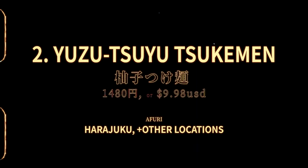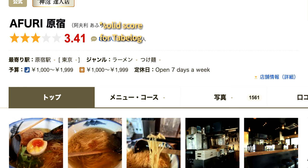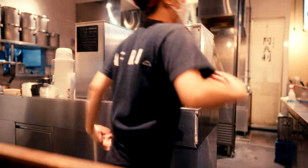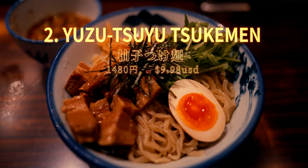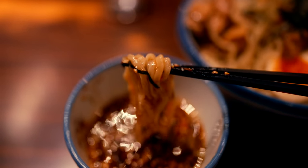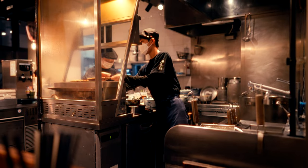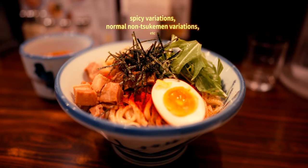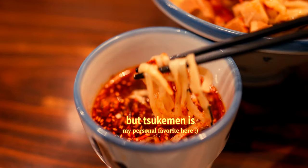Next, we have Afuri, an establishment that's become quite popular in its own right. Though they have a variety of choices available, they are well known for their signature yuzu ramen. Here, I've opted for the tsukemen, or dipping noodle, variation. Bright, flavourful and even refreshing, this is one of my go-tos when showing around friends who are new to Japan. The offerings here remain accessible to many palates but still boast their own unique twist.